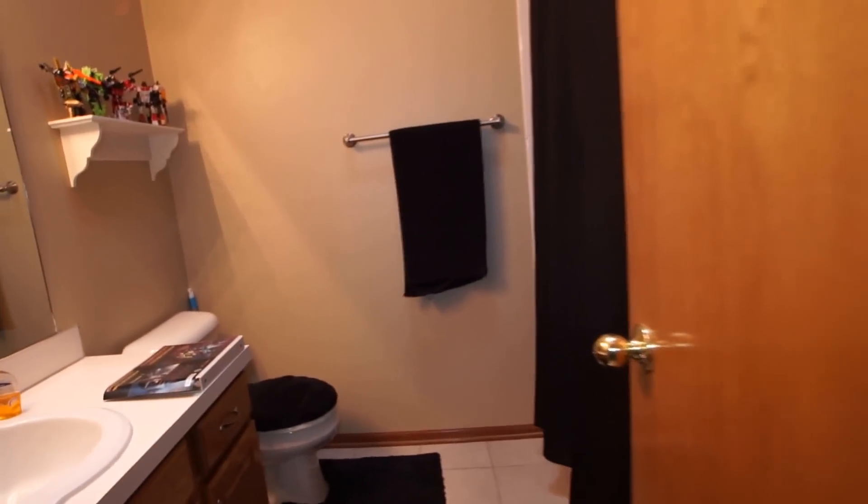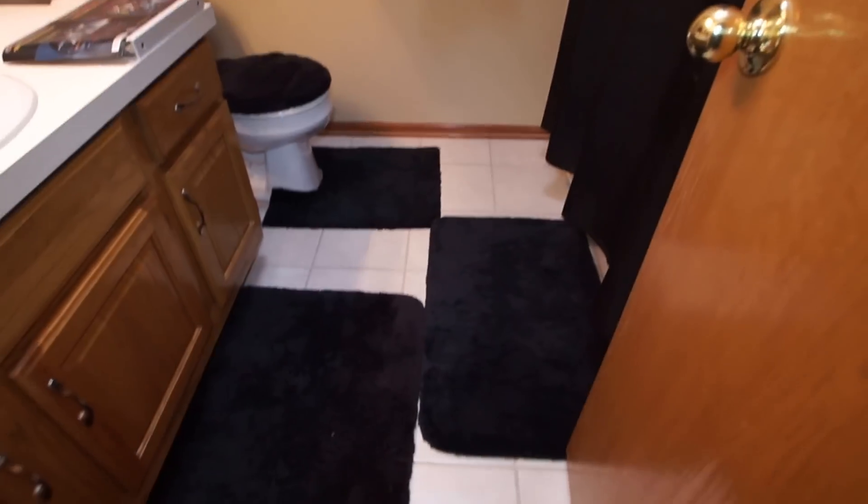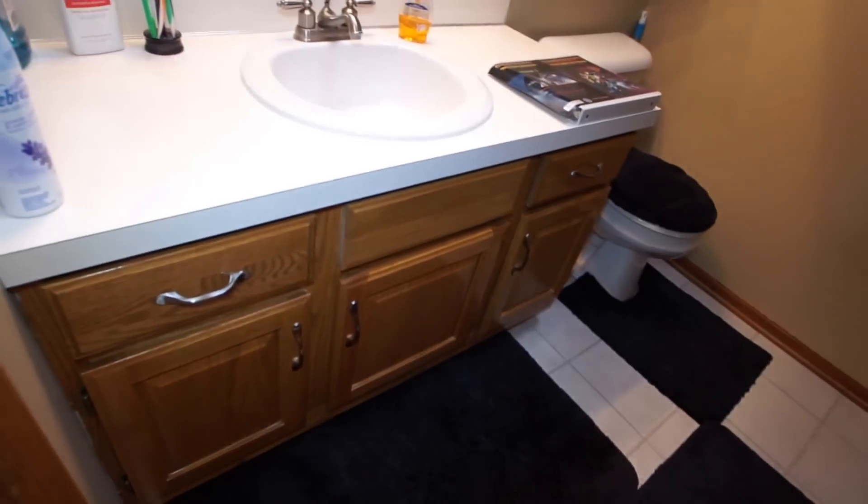There's your linen closet, and then finally, last but not least, the second floor main bath. Nice big vanity, vaulted ceiling with a skylight there in the bathroom, and ceramic tile on the floor as well.